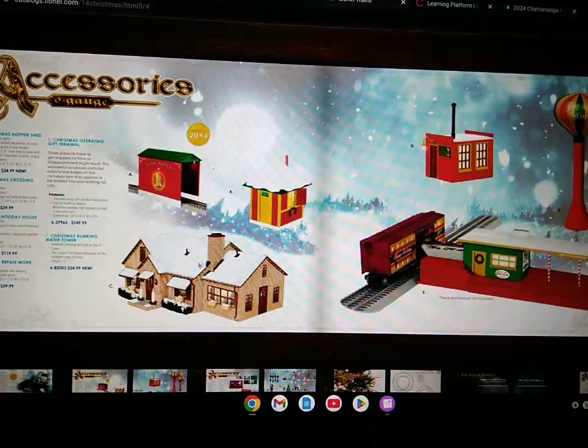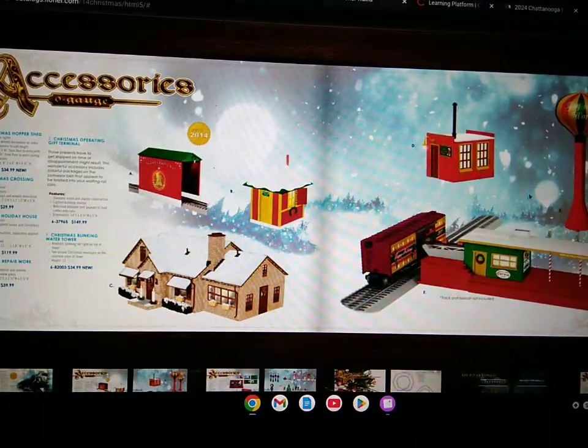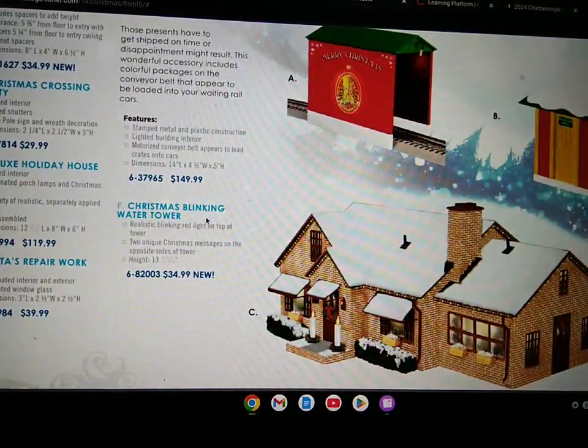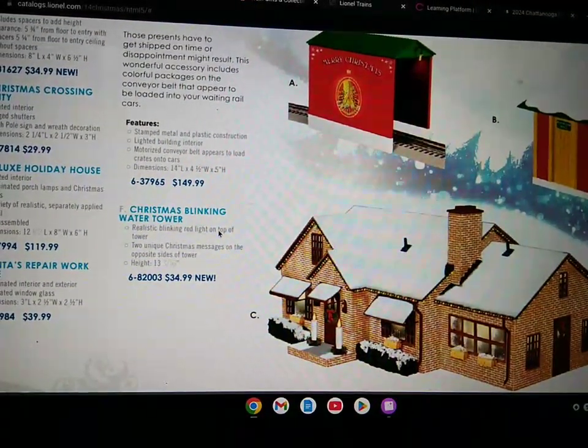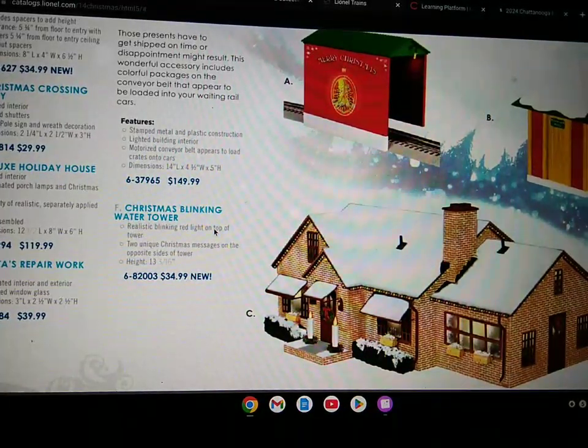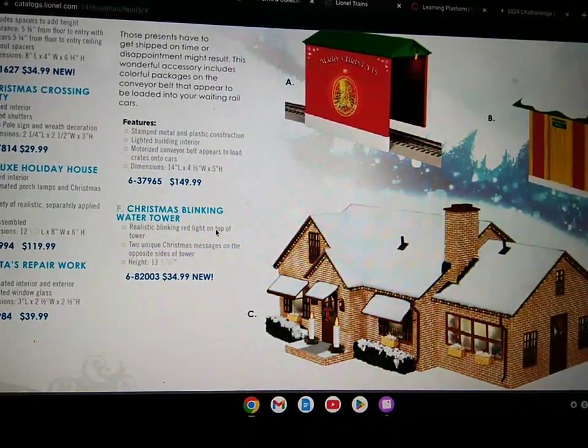There's also the house and the shanty. And there's also the Christmas blinking water tower, which includes a realistic blinking red light on the top of the tower, with two unique Christmas messages on opposite sides of the tower, height of 13 and three-sixths inches.